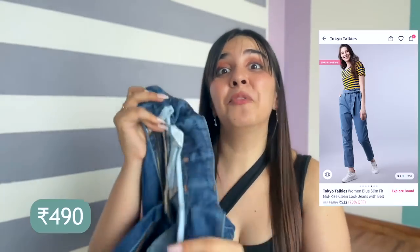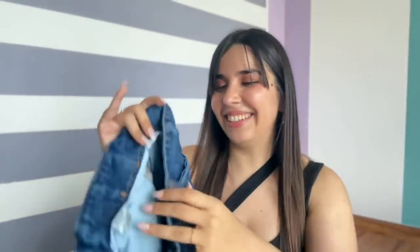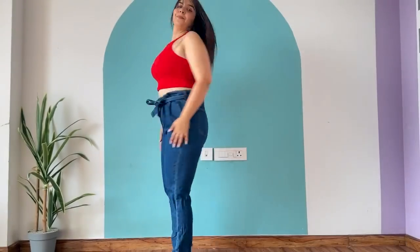Then we have a pair of paper bag jeans. Paper bag was a trend around two years ago, and at that time Zara's paper bag jeans were the most viral. However, I found one under Rs. 500 — crazy! These jeans are from Tokyo Toki.